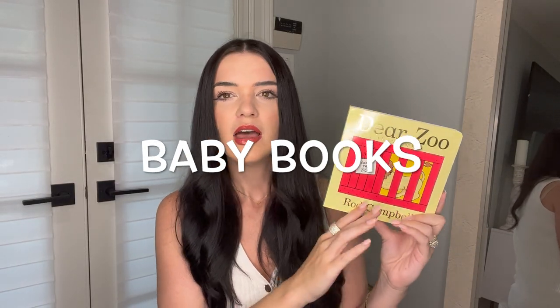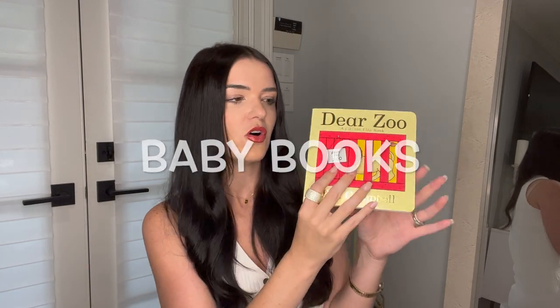They have amazing baby stuff, and they also have books — books that you can find right now for full price at Barnes and Noble, but they have them on sale at TJ Maxx. This was Adam's favorite book as a baby and his mom told me about it when I was pregnant. So I was scanning the book section at TJ Maxx for the baby's little library in his nursery, and I actually found Dear Zoo.